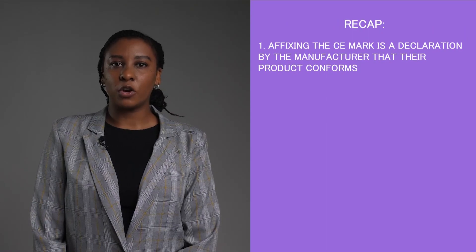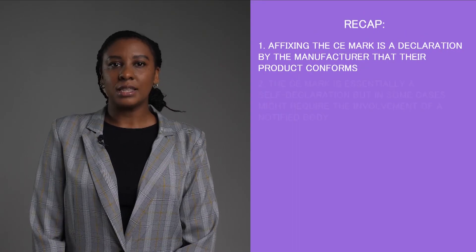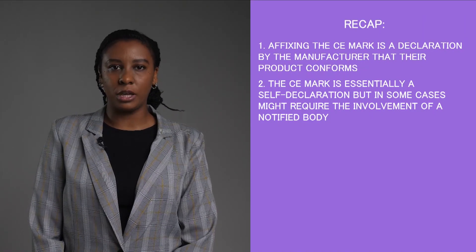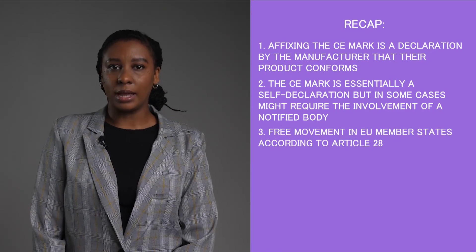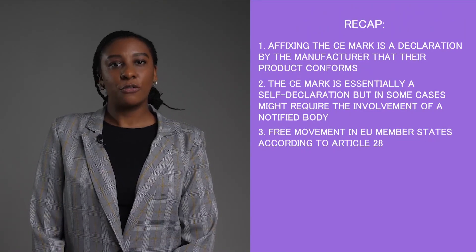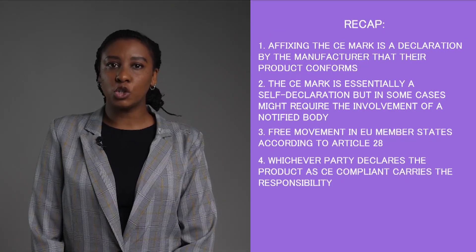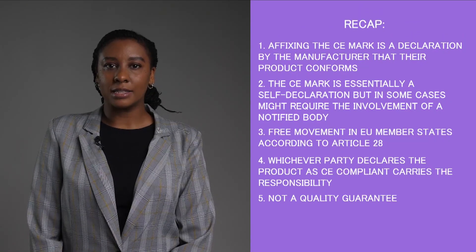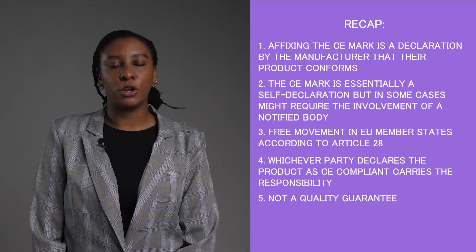To recap: First, affixing the CE marking is the declaration by the manufacturer that their product conforms to the relevant EU regulations. Second, the CE mark is essentially a self-declaration but in some cases might require the involvement of a notified body. Third, it enables free movement in EU member states according to Article 28, and some non-EU countries have also adopted EU marking procedures. Fourth, whichever party declares that the product is CE compliant carries the responsibility to ensure it meets the requirements. Fifth, this mark is not a quality guarantee — your product still has the potential to be non-compliant if you haven't been through the testing procedures or haven't involved a notified body.